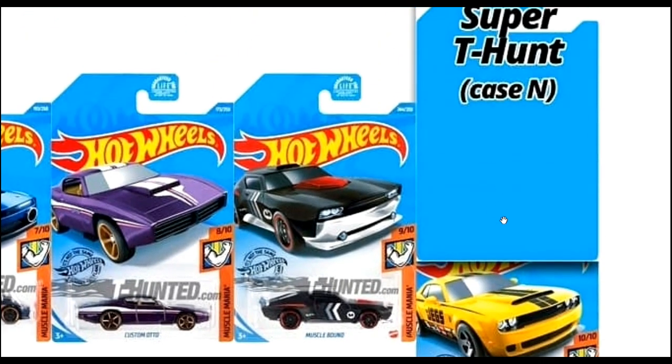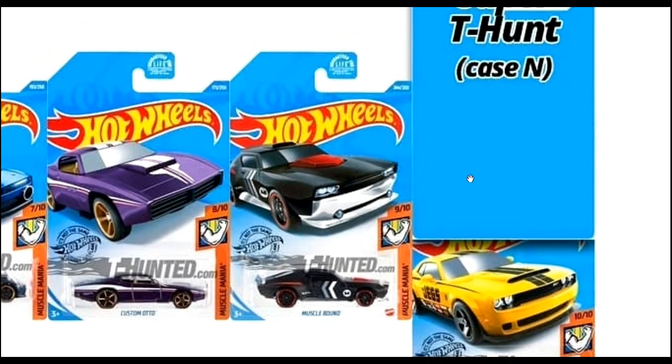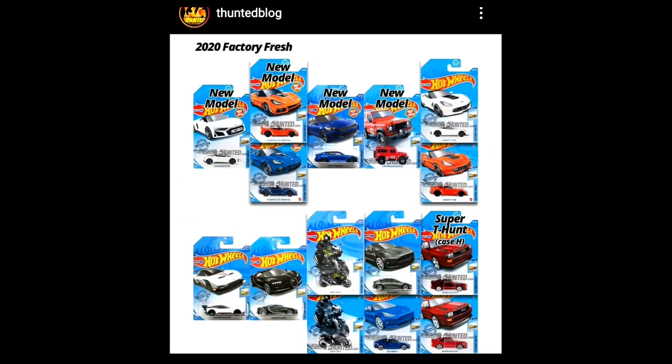I'm not sure whether the Super Treasure Hunt is the Jag's Dodge Charger SRT Demon — please comment below. Now here's the complete set of the 2020 Factory Fresh series. I believe this is the best mainline series for 2020. For me, the Factory Fresh series and the Night Burner series are my top two mainline series each year from Hot Wheels.